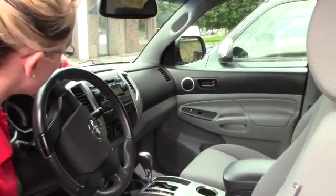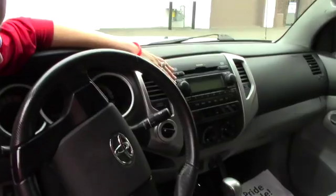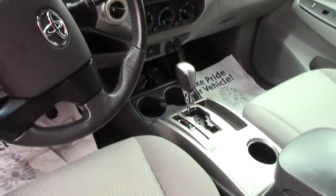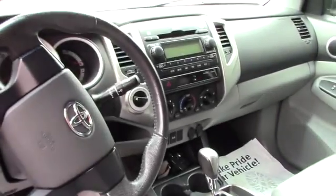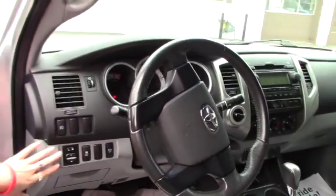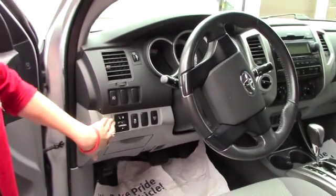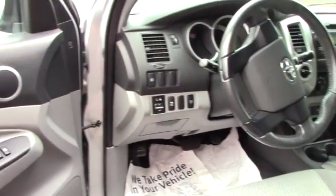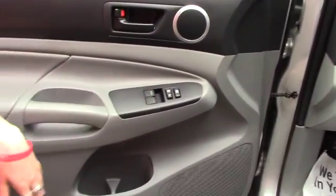In the front, you do have your AM/FM radio. It is an automatic — pretty basic in here. You have your AC and heat, your windshield wipers over here, and then your blinkers over here. You have automatic mirrors. It is four-wheel drive. You have your cruise control button, and then you do have your two windows that go down as well.